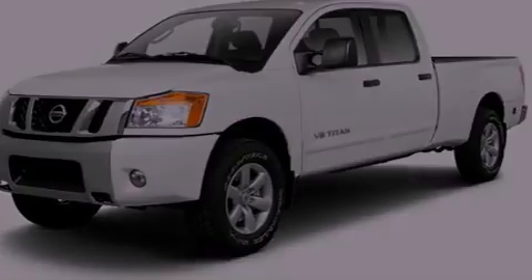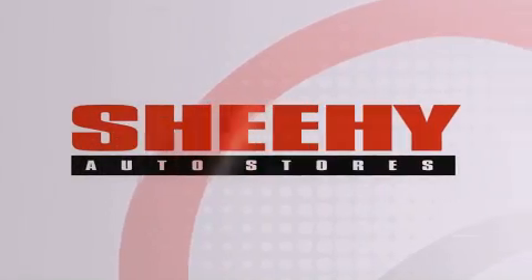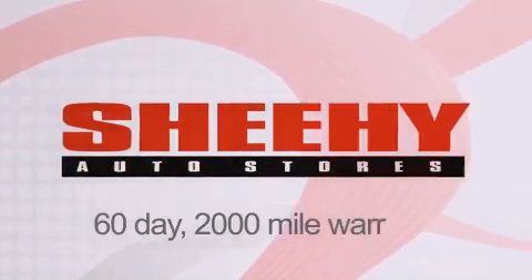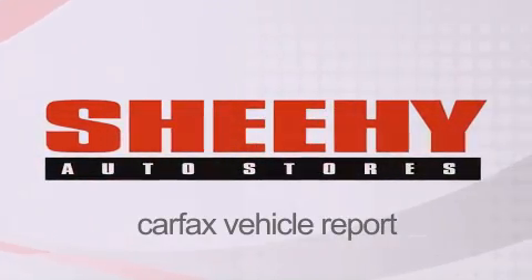Please call us today for more information on this great vehicle. Every Sheehy select used vehicle comes with a three-day money-back guarantee, 60-day, 2,000-mile warranty, passes a state inspection and our 175-point inspection system, and comes with a Carfax vehicle report.